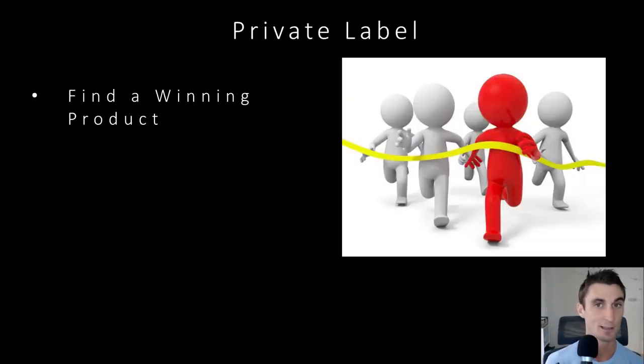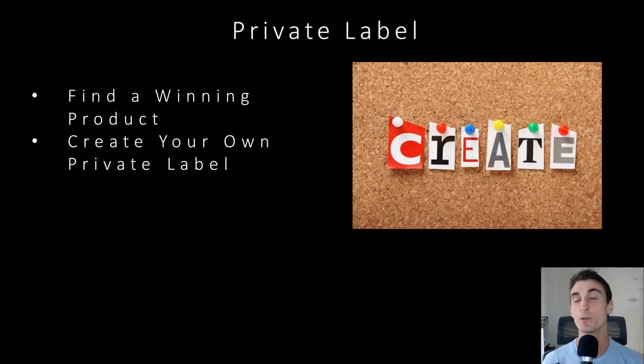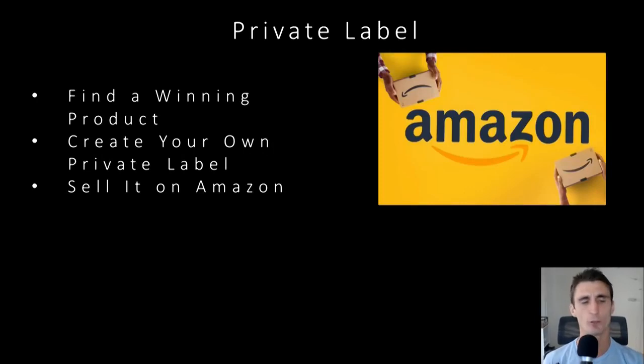The next one is private label — probably the most common one you know about if you've been watching YouTube videos. Private labeling is all about finding a winning product. The way it works is you find a product that is selling well — maybe it has a high sales rank, a low number of reviews, and a relatively bad listing. You go create your own version of it, go to Alibaba, find that product, slap your own brand on it — this is creating your own private label. This is an existing product with your own label. That's why it had so much power three, four, or five years ago — there were a lot of niches on Amazon that were not yet filled.